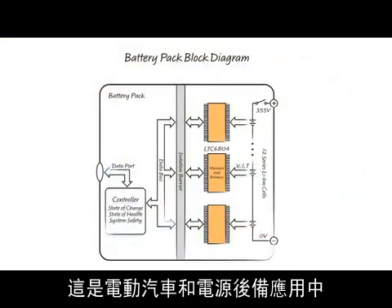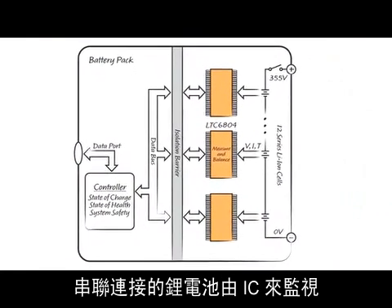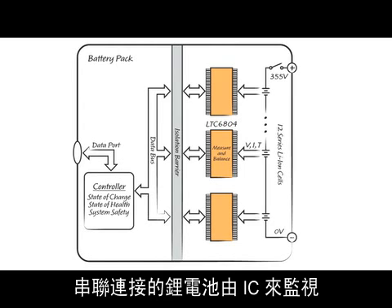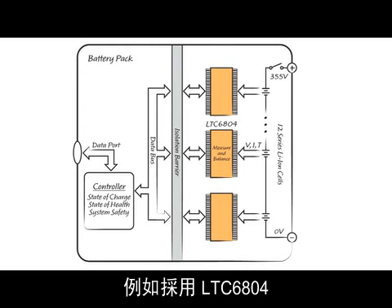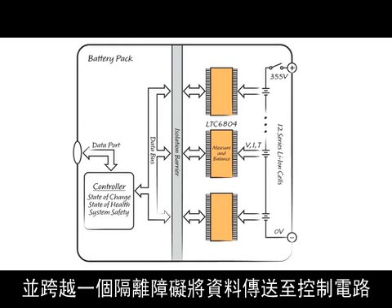Here's the block diagram of a battery pack used in electric vehicles and power backup applications. Series-connected lithium-ion cells are monitored by ICs like the LTC6804. These ICs measure the voltage, current, and temperature of each cell and pass the data across an isolation barrier to a control circuit.